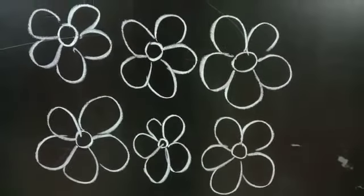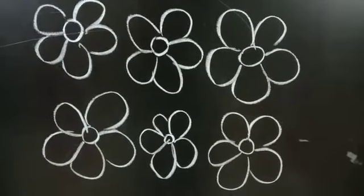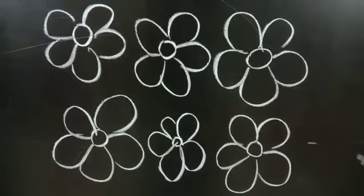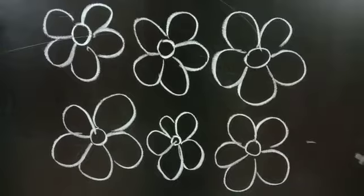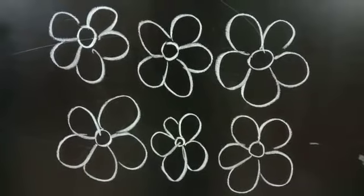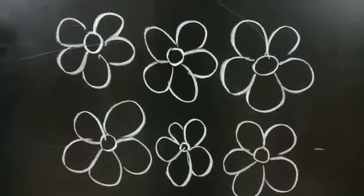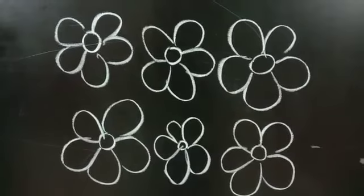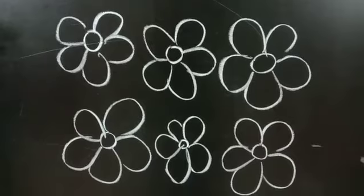Now here we have some beautiful flowers. So what you have to do is count them at home. Tell your mom how many flowers there are. See them carefully. Good job everyone.